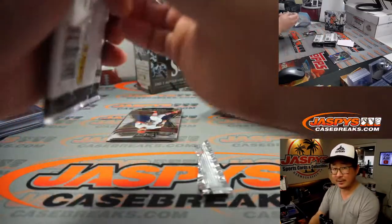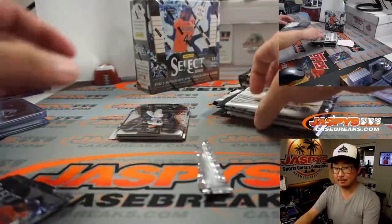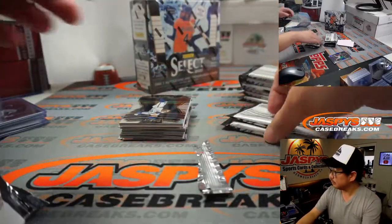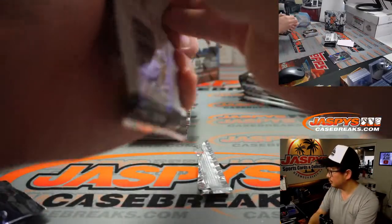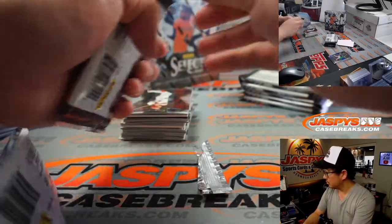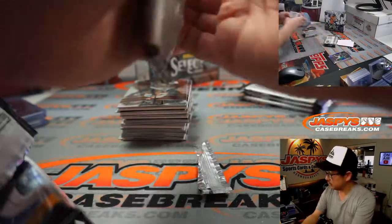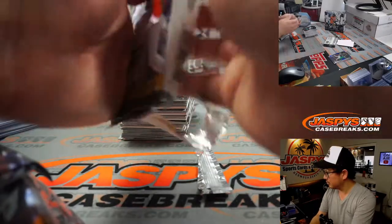Box two. The final three boxes of this case are in the store right now if you want to run this back later tonight.